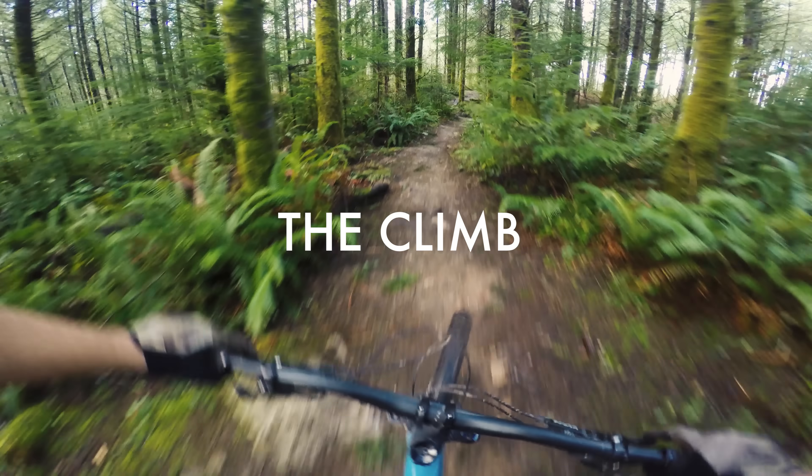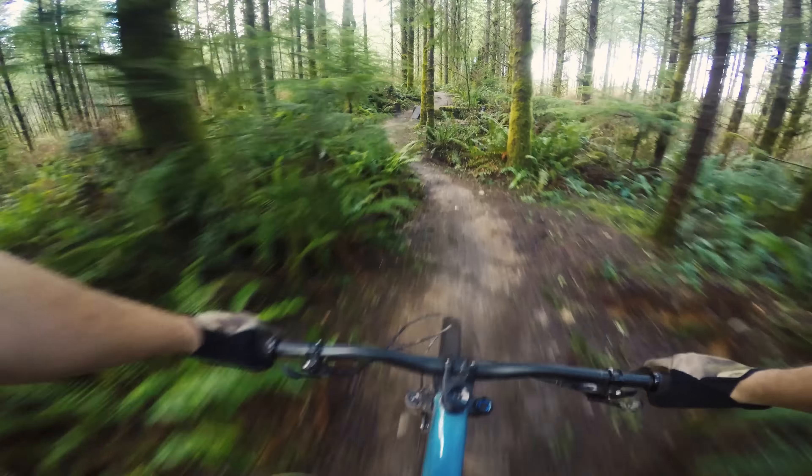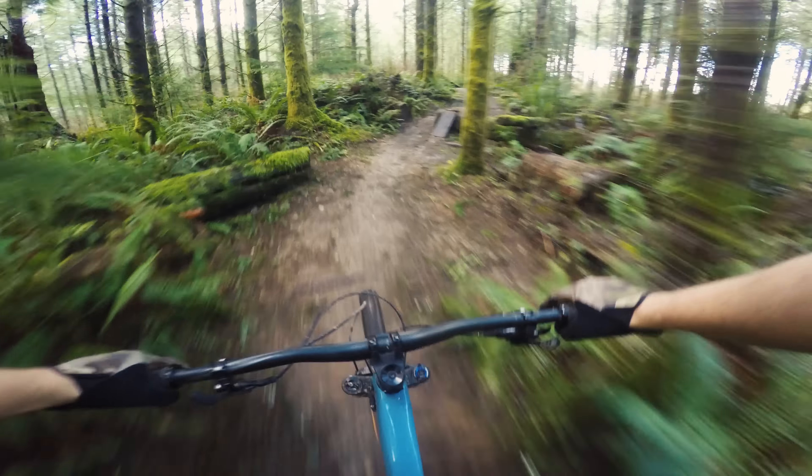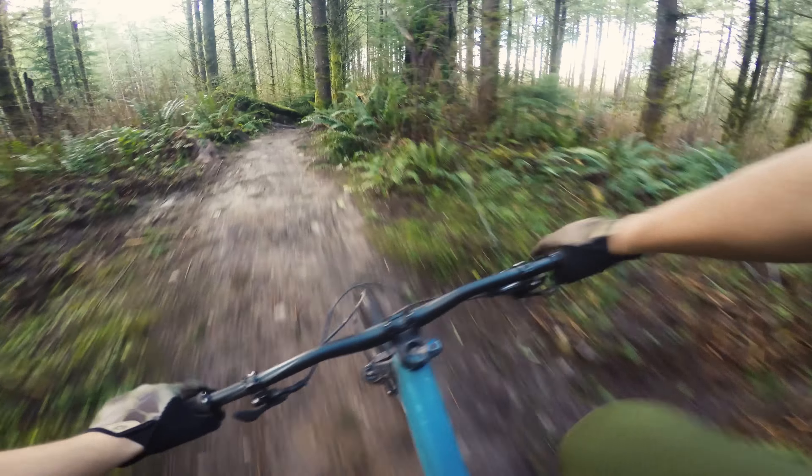Today I'm aboard the 2019 Specialized Stump Jumper Expert in the 27.5 wheel size. It's a great little medium trail bike.